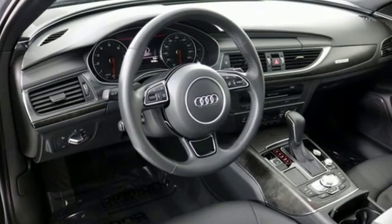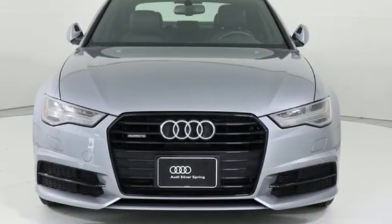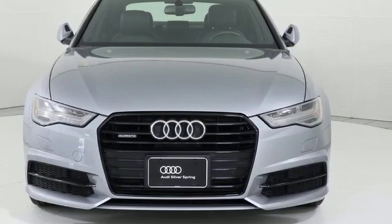Audi forges sophistication and performance into each iconic vehicle. Someone is going to drive this fantastic vehicle off the lot. It should be you. Test drive it today.